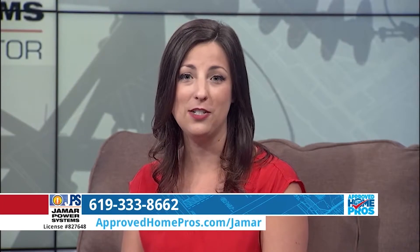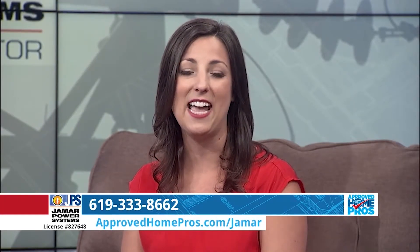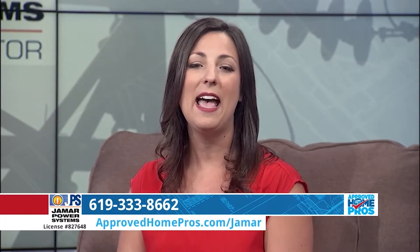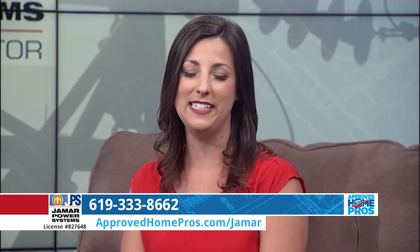Take control of your electricity usage and discover what's using your energy today with the Wiser Energy device and the Sense app. Call Jamar Power Systems, have them come out, do a quick installation and you can get the device today at 619-333-8662.